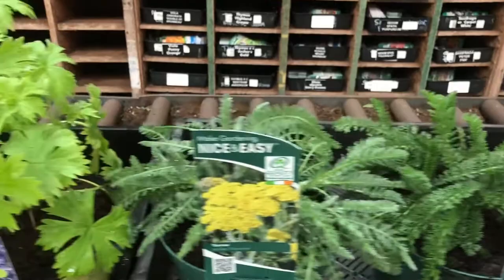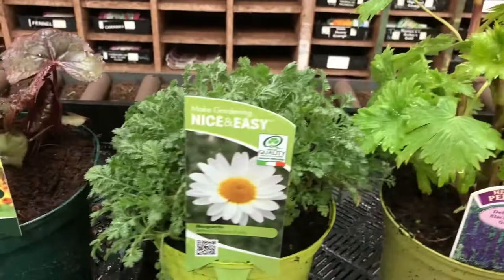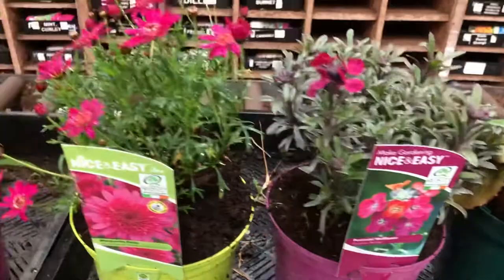Everflame, Achillea Cloth of Gold, Pomegranate and Moonshine. Two lovely Delphiniums at the minute - Guardian Blue and Black Knight - and Thalictrum Sparkle.